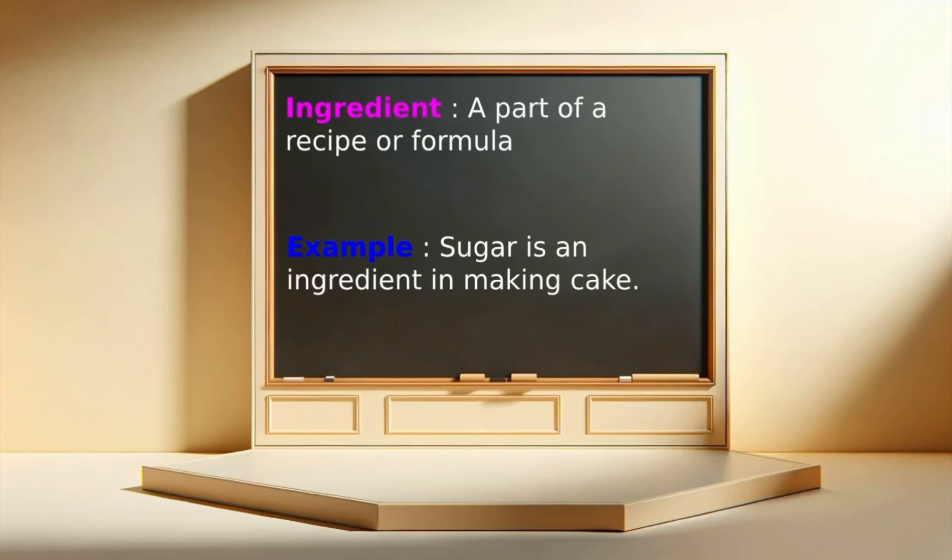Ingredient: a part of a recipe or formula. Example: Sugar is an ingredient in making cake.